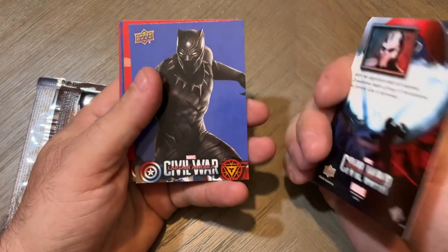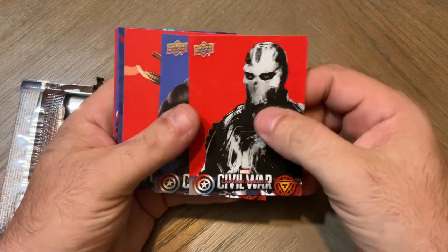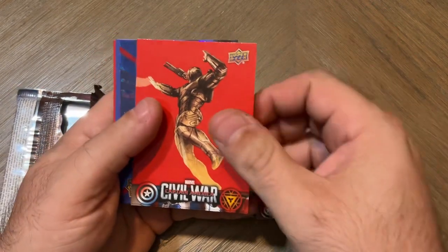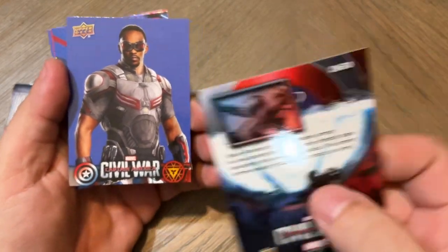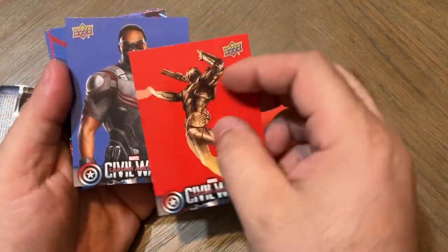Crossbones. Black Panther. We got War Machine. And then we got the Falcon.